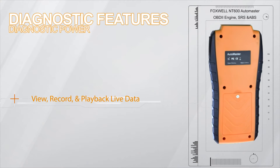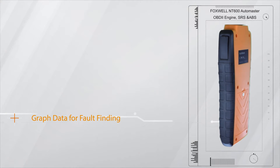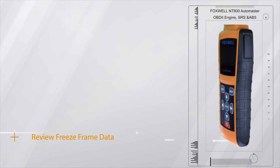It reads, records and plays back live data. It graphs sensor and actuator data and captures and replays data when fault codes are set.